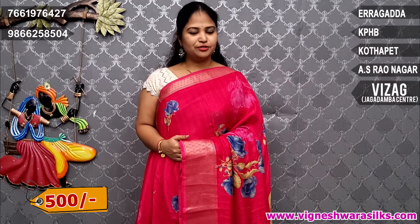The price is just Rs. 500. You can buy Vignesh. Out-of-town people, you can purchase.